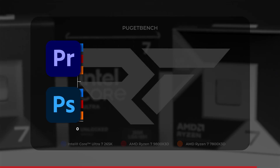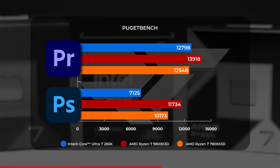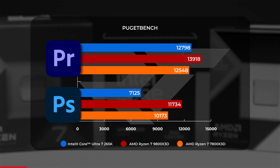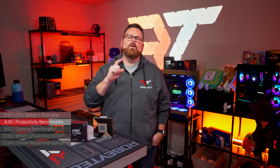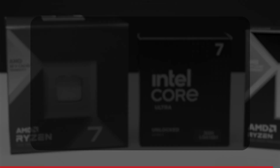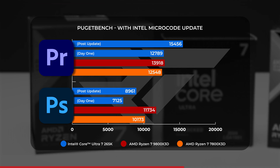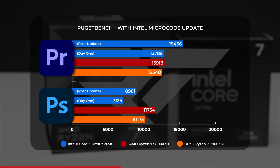Looking at Puget Bench for real-world comparisons in creative applications like Adobe Premiere and Photoshop, during our initial tests the Core Ultra 265K fell behind the 9800X3D by 8% in Adobe Premiere and by a massive 39% in Adobe Photoshop. However, our Puget Bench numbers changed drastically after a microcode update on the Intel side. While the 265K still came up short in Photoshop, the update helped narrow the distance from 39% down to 24% — shaving 15% off that gap is not nothing.